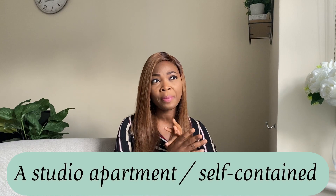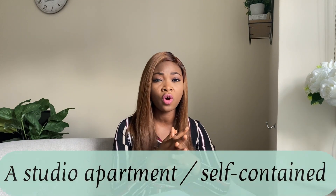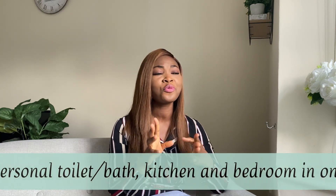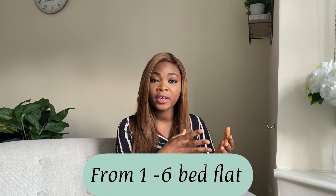The second type is a studio apartment, which is more or less like what we call a self-contained in Nigeria. In a studio apartment, you have your personal toilet, bathroom, kitchen, and sitting room — everything encompassed in one big room. If you want to separate it after securing it, you can put a curtain to demarcate a sitting area from a bedroom, but ideally everything is in the same space.